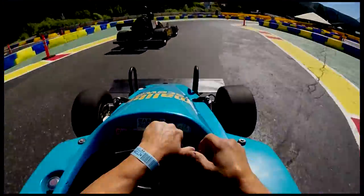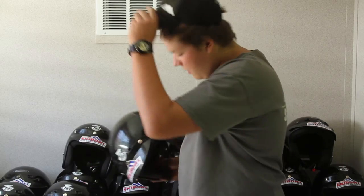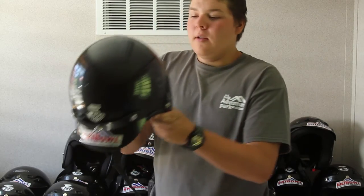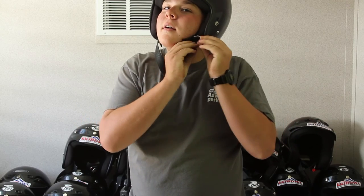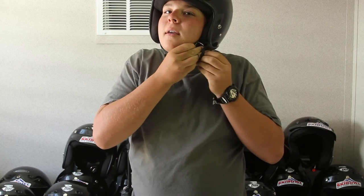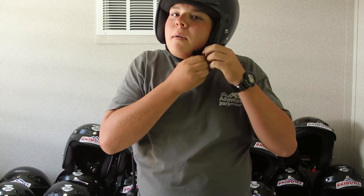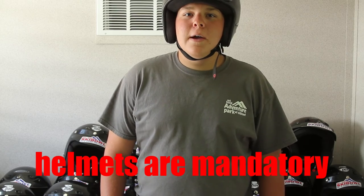Welcome to Mathlet's Gable Malibu Raceway. Grab the appropriate size helmet — it will be labeled right here on the forehead. Put it over your head and scrape down. If you need help buckling it, just let us know. Go through both of these little metal things and then back through to the bottom one. Helmets always have to be worn; they are mandatory.